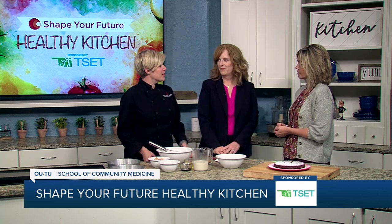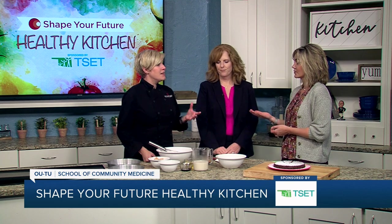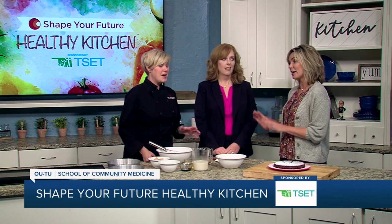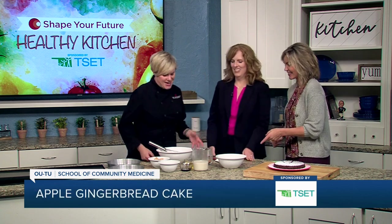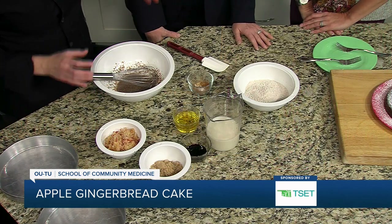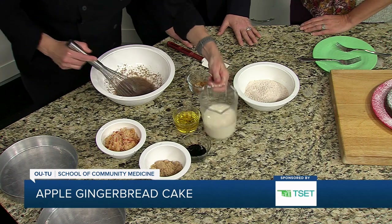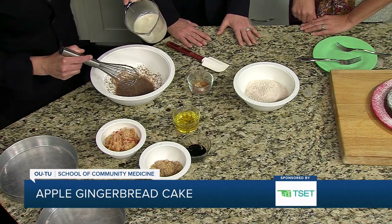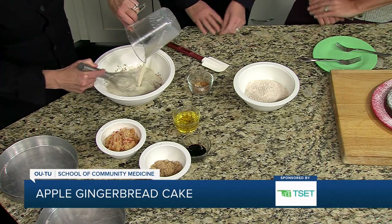We're going to make a gingerbread apple cake. You might need a sweet treat for the holidays, and maybe even something for Santa — this would be the better choice. So we actually have some flax meal in water. This is a flax egg; it's going to act like a chicken's egg. But if you want to use eggs or egg substitute, you can totally do that. Is there any particular reason for the flax seed? It's very high in omega-3s, so you're getting a little more bang for your buck — a little heart healthy.